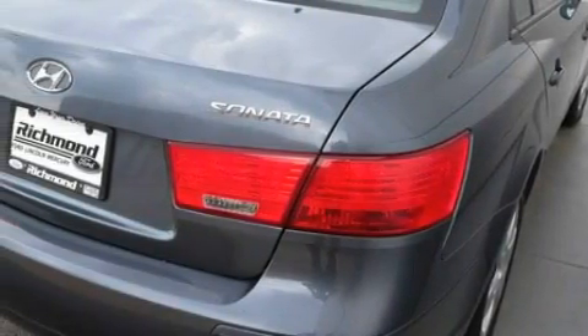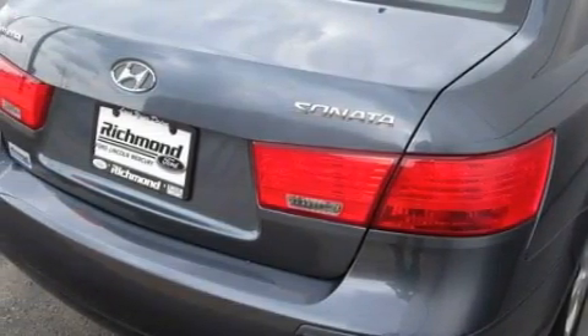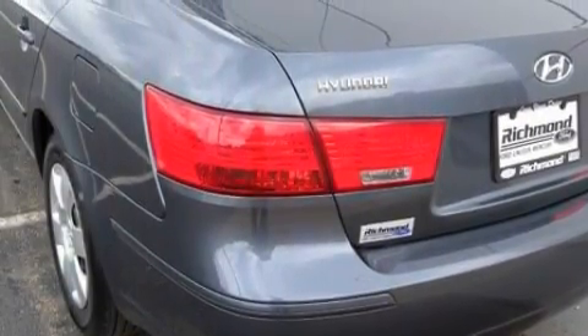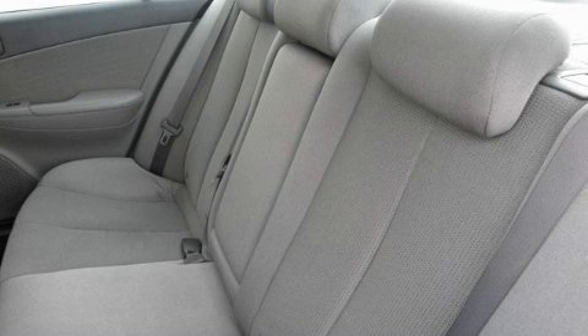This Hyundai's list of numerous features includes cruise control, a heated driver's side view mirror, satellite radio, a low tire pressure indicator, rear impact crumple zones, and this vehicle has just over 30,000 miles. Stop by today and test drive this car for yourself.